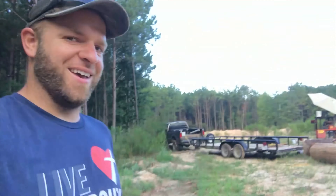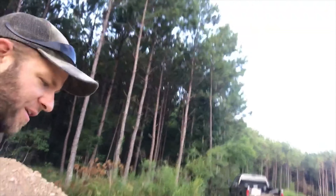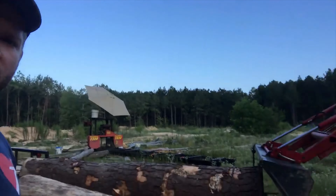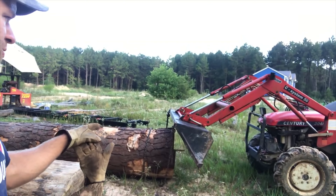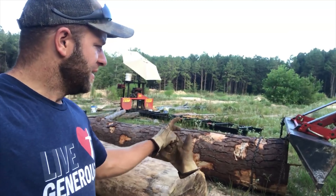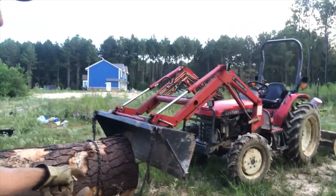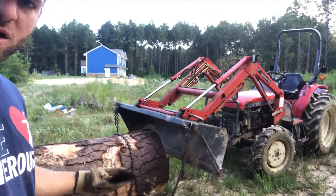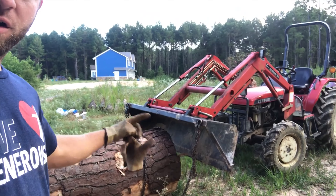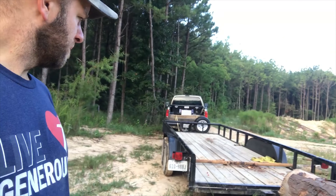There you go. Got a little tippy on me at first — the tractor was wanting to lean over to the right a little bit. The way I have to pick these up with this tractor, if I hook on just one side, it'll twist that boom around and make the tractor want to flip over. So I always have to wrap around the log and hook chains to both hooks — you've got to hook on both sides of your bucket.